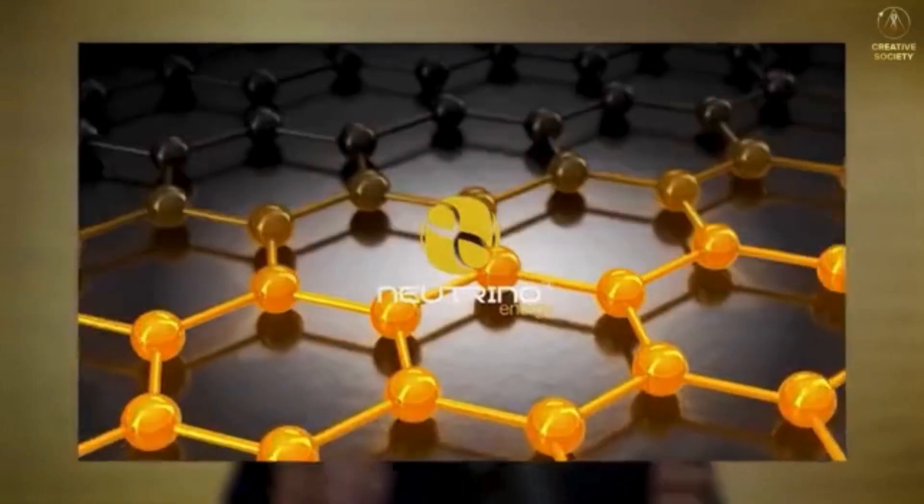The next device we will tell you about was developed by the German mathematician and entrepreneur Holger Thursten Schubert. In an in-depth interview exclusively for the Creative Society, he explained the operational principles of the device created by his team, known as the Neutrino PowerCube. It is essentially a sandwich of many alternatives.